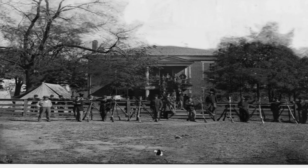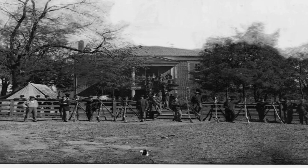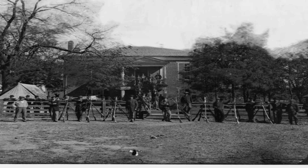Soldiers wait outside Appomattox Courthouse, Virginia, as the higher-ups work out the official terms of surrender at the end of the Civil War in April 1865.